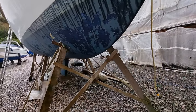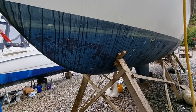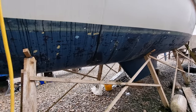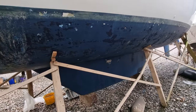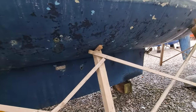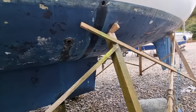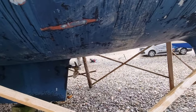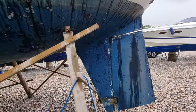Sorry, it's a bit of a wet and windy day today. Going down the port side and finishing off at her rudder.